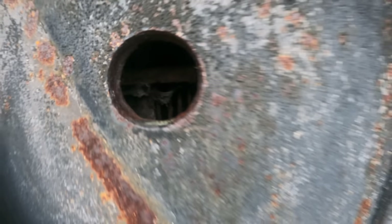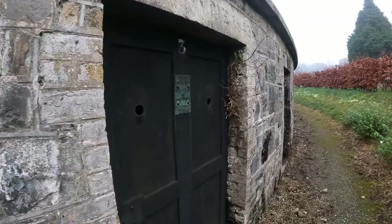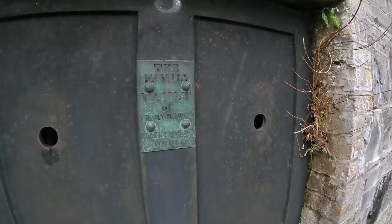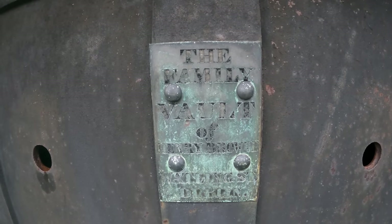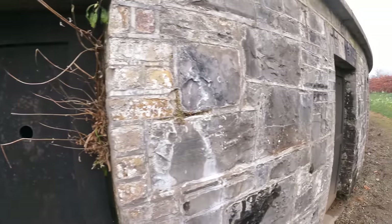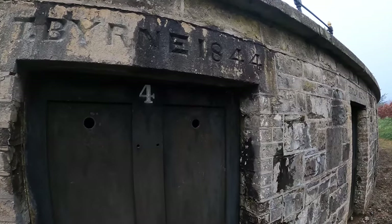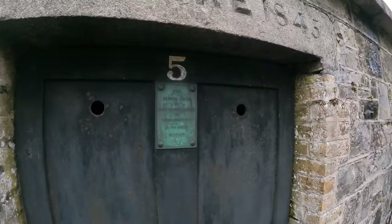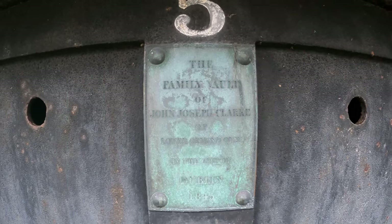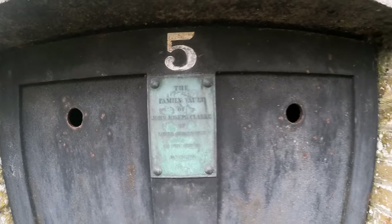It's got that grill in front of it again. The family vault of Henry Brown. T. Byne, is that 1844? J.J. Clarke, 1843. Wow, I just love these old plaques.